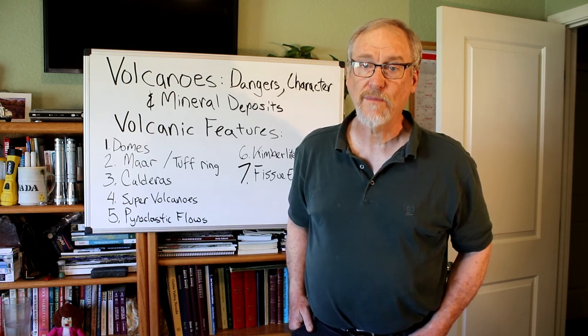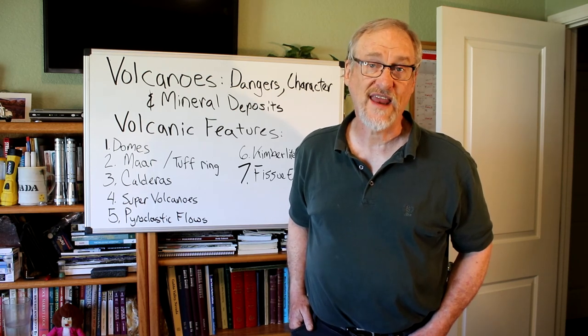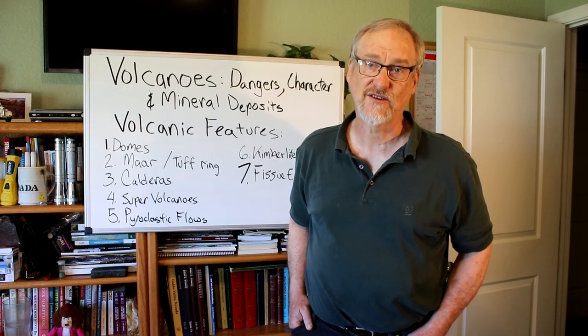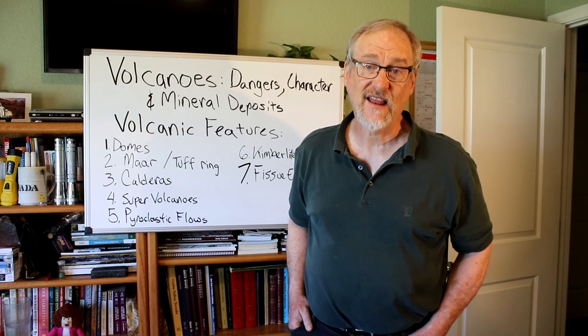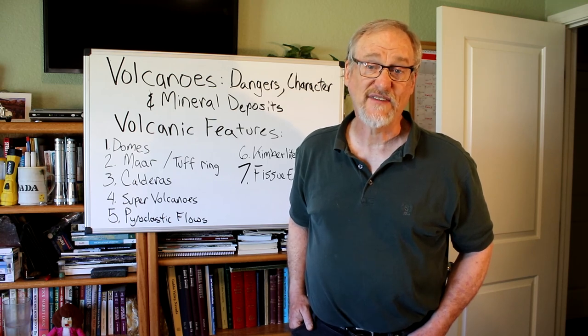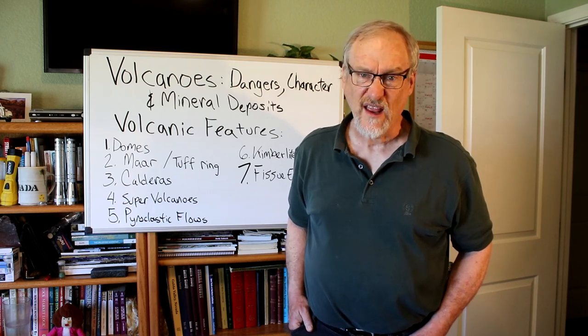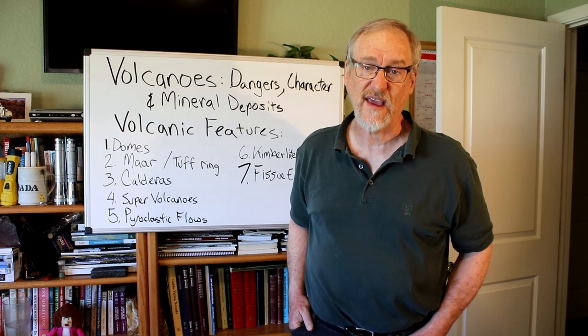The cities of Pompeii and Herculaneum were destroyed in Italy in 79 A.D. by a pyroclastic flow, and thousands of lives were lost. The 1902 eruption of Mount Pelée on the island of Martinique in the Caribbean destroyed the town of Saint-Pierre, killing all but three of 30,000 residents. In March 1980, Mount St. Helens in Washington erupted with a series of pyroclastic flows that killed 57 people. These pyroclastic flow eruptions are not incredibly unusual — in the last hundred years we've had a number of them in Mexico, the Philippines, and elsewhere that have literally killed thousands of people.